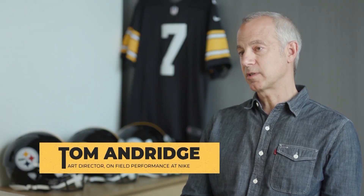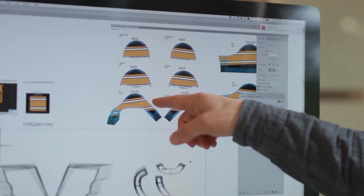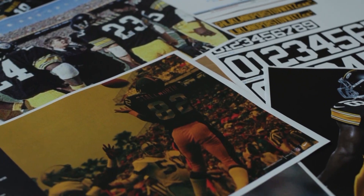They were pretty adamant that we captured that 1978 uniform as accurate as possible. We did that — graphics, colors, delivering team DNA.